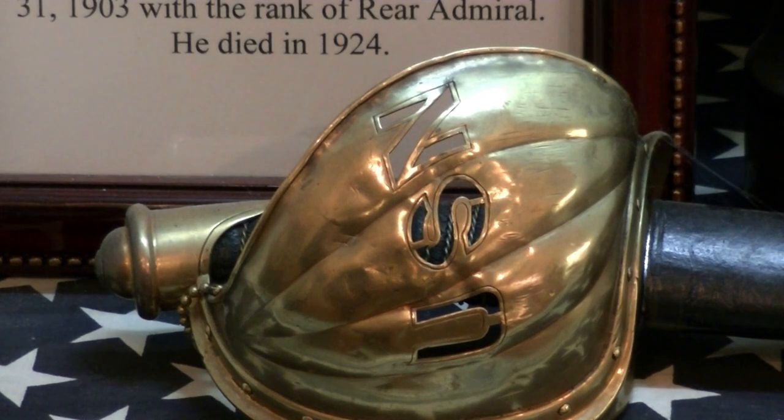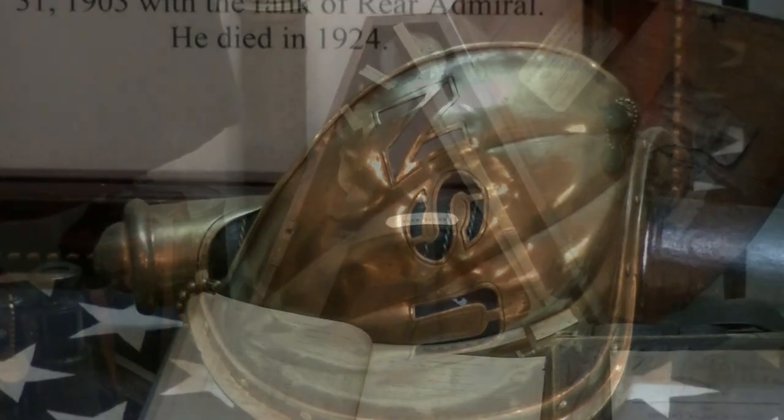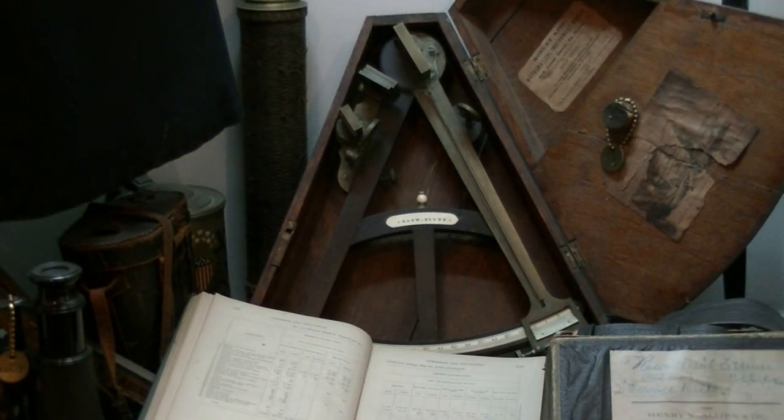Now let's move to the sextant. These sextants are almost always missing their original box, but this one has the original box with its labels. It is American made — I believe by E.G.W. Blunt, who made a lot of nautical instruments and was located on Front Street in New York City. It's made of ebony, and it is an outstanding piece of naval history.